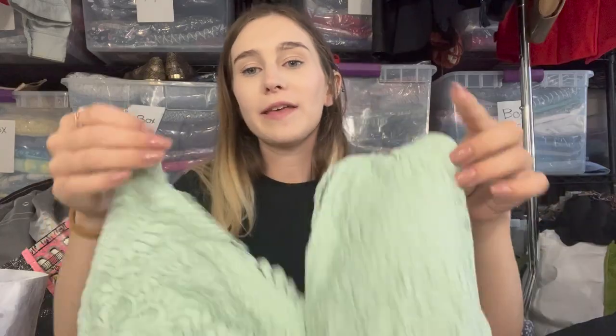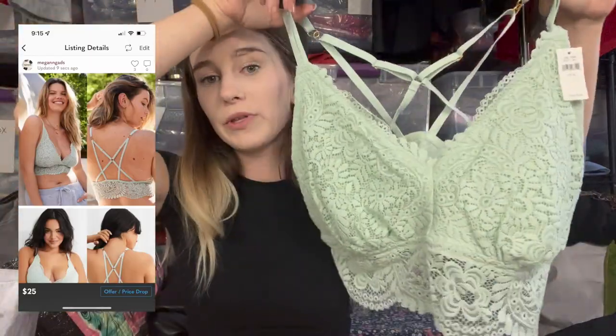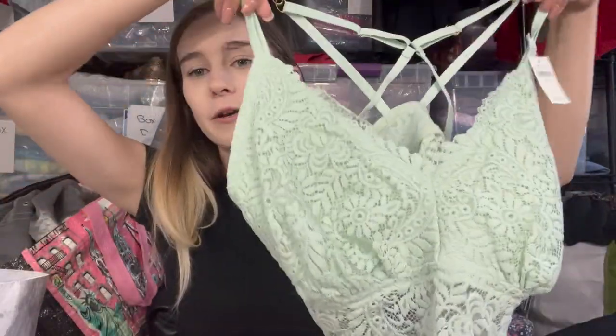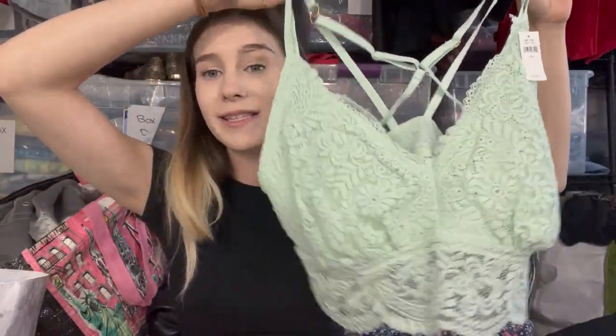Next is an Aerie bralette — size extra large, new with tags. Extra large and new with tags — two things I love about selling Aerie. It's a pretty mint color perfect for springtime and I listed it at $25, which some may call ambitious, but let's go for it.